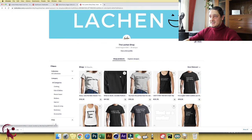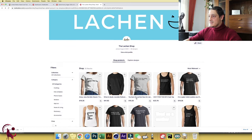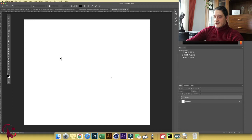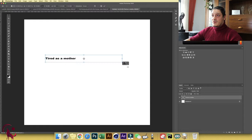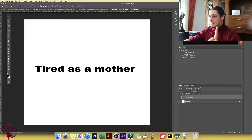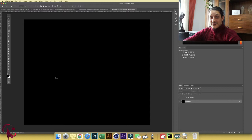The first thing to fix is optimizing your text to fit the background. Let's head over to Photoshop and take one of the designs — 'Tired as a Mother.' I'll use a similar font like Arial Black. On a white background this text looks okay, but if I change the background to black, your text disappears. So how do we solve this?